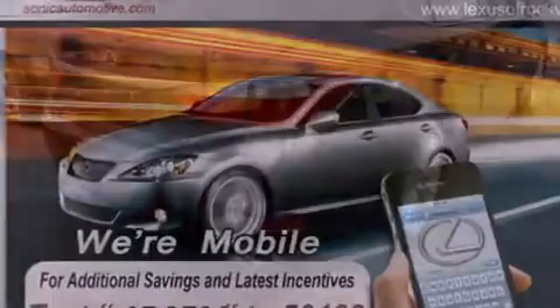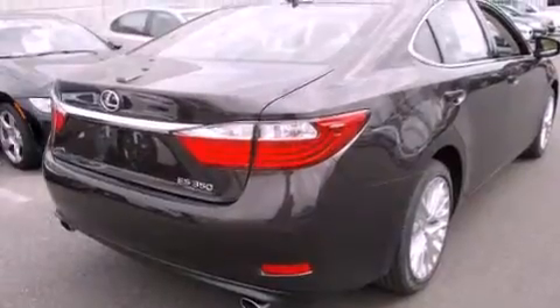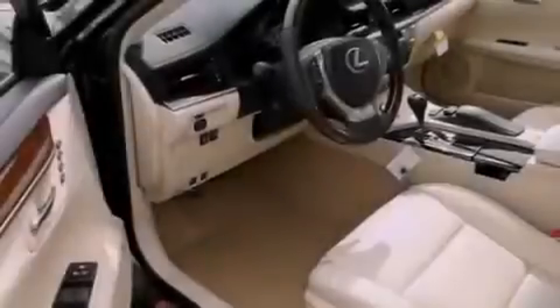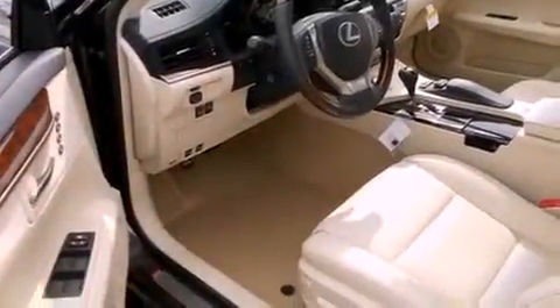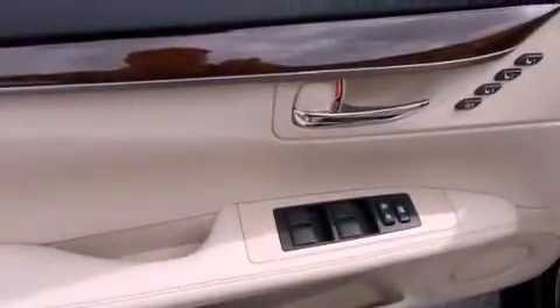Features include a heated steering wheel, a power moon roof, high-intensity headlights, a CD player, wood trim interior accents, a passenger side vanity mirror, a security system, a traction control system, dual power seats, and a navigation system.